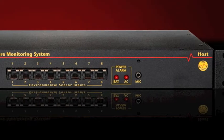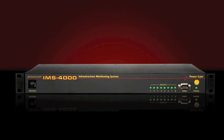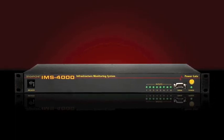The system also includes the ability to perform diagnostic tests via touchtone commands or email. With the addition of the IMS-4000 PowerGate, you can also remotely reboot equipment.